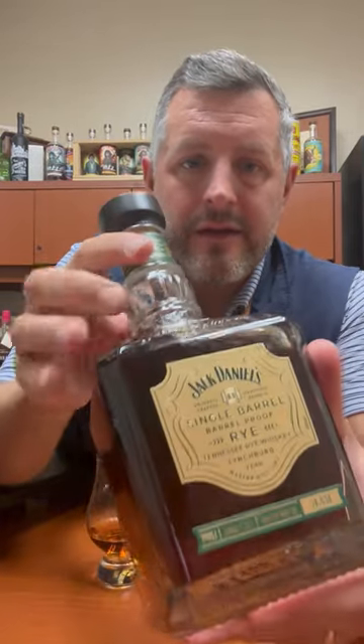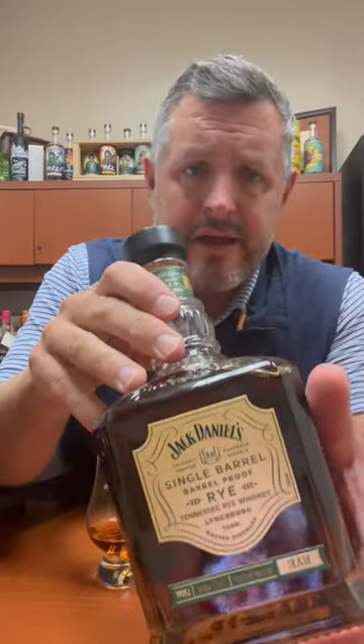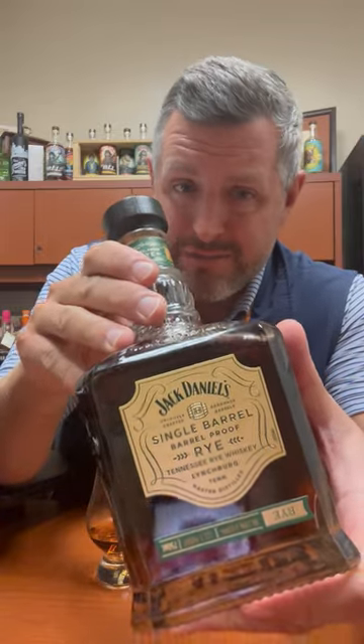Today I've got the latest and greatest version of the Jack Daniel's barrel proof single barrel rye. This was just released — this particular bottling — and there's some variation here, but this one came in at 132.3 proof.